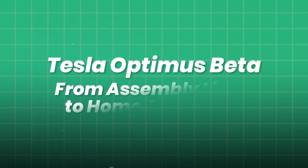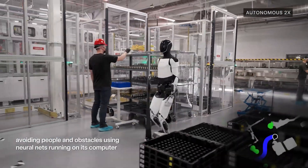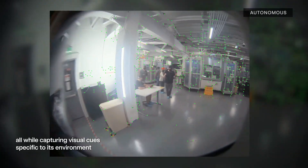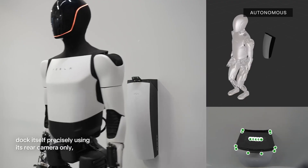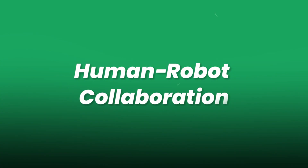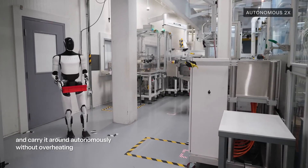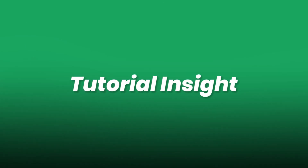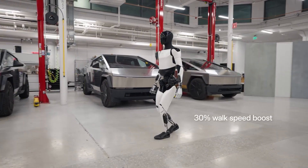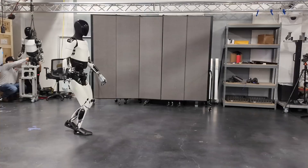Tesla Optimus Beta moves from assembly lines to home assistants. Tesla repurposes its self-driving neural networks for bipedal balance and navigation. Recent improvements show Optimus handling simple repetitive factory tasks with temporal segmentation and predictive control. In pilot factories, Optimus assists humans by carrying components or sorting items, guided by vision-based object recognition and task-specific fine-tuning. Engineers describe how transfer learning from automotive perception models accelerates robot vision development by adapting road scene segmentation networks to indoor object detection.